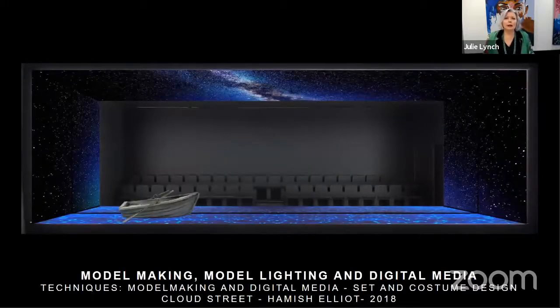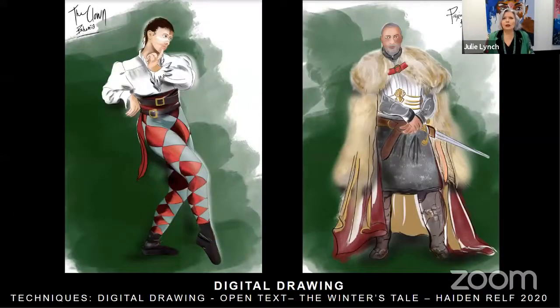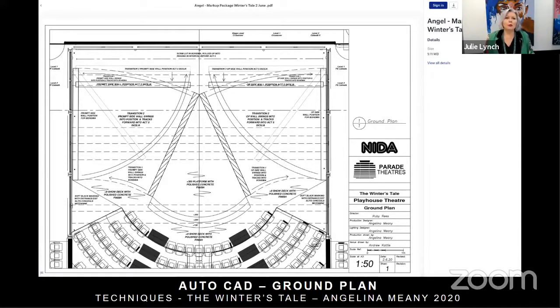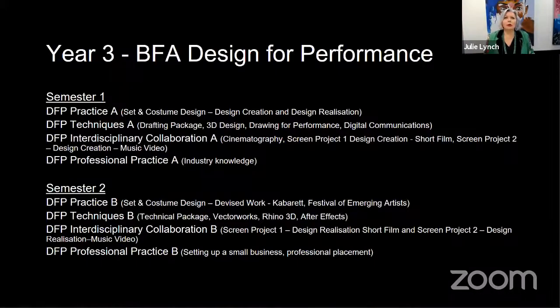In year two, techniques include model making, model lighting and digital media. Digital drawing — a large amount of costume work drawn by hand in first year is now being drawn on a digital tablet. Here are examples of ground plans drawn in AutoCAD and some drawing and rendering work.